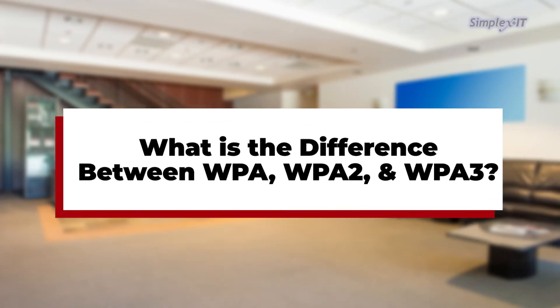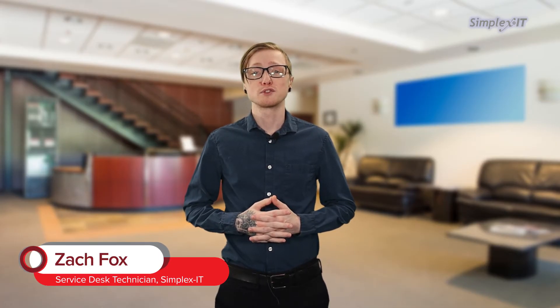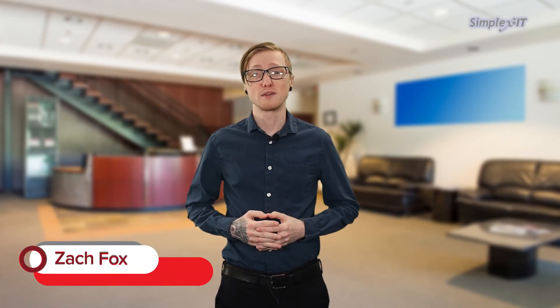What is the difference between WPA, WPA2, and WPA3? In the ever-evolving world of technology, securing our wireless networks is crucial to protecting our data and privacy.